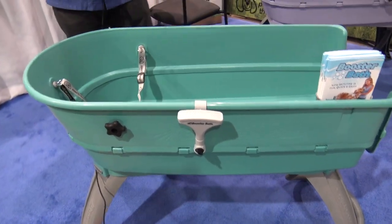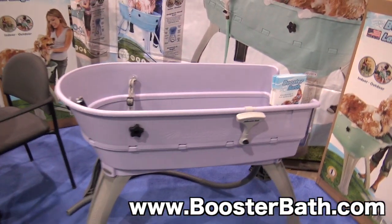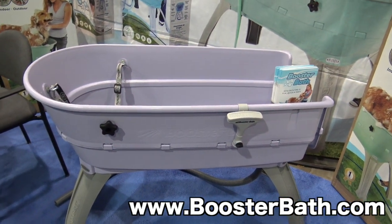Now this is the large — they've got two other sizes, they have a medium and an extra large also, so you can check those all out online. You can go to boosterbath.com — we'll put a link in the description below. But this is one of the cool things we found here at the National Hardware Show.